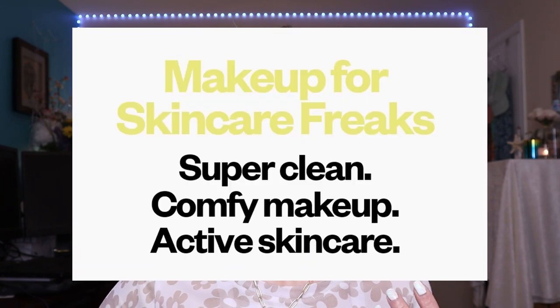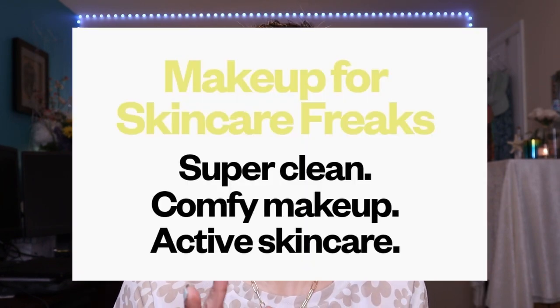Here we are with the final look. Clean makeup doesn't have to be boring, and what I love about these makeup companies is that they infuse products with skincare-loving ingredients — like Kosas, whose tagline is 'makeup for skincare freaks.' As you can see, there are so many cosmetic companies that offer clean makeup options, which I think is perfect for our mature skin. What is your favorite clean makeup company? In my next upcoming video, I'll be reviewing and testing out the brand new It Cosmetics CC and Nude Glow Foundation — one of you suggested it and I can't wait to test it out. Super excited for that!